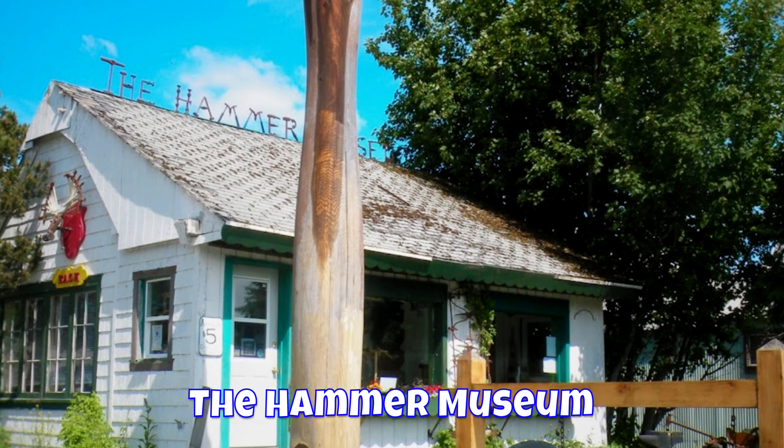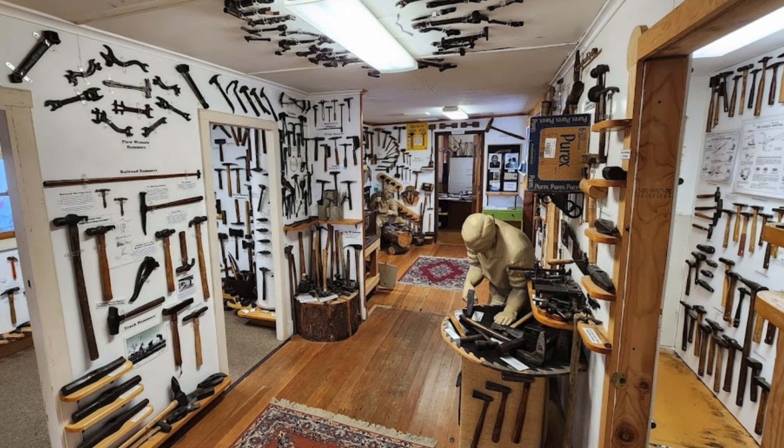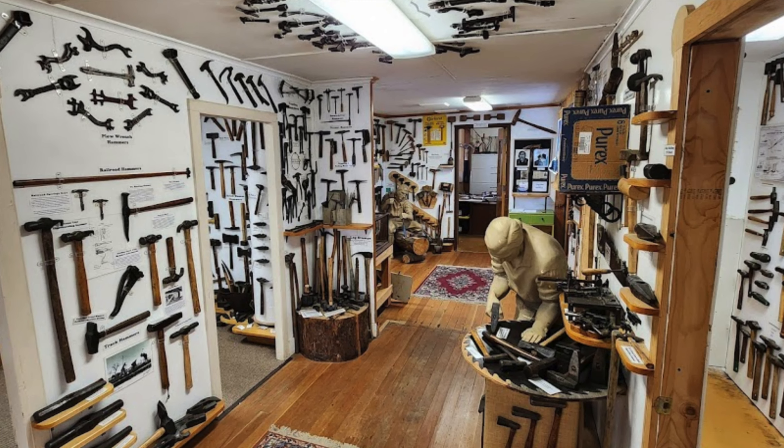There are a few museums in town. They have a hammer museum with a unique collection of hammers.